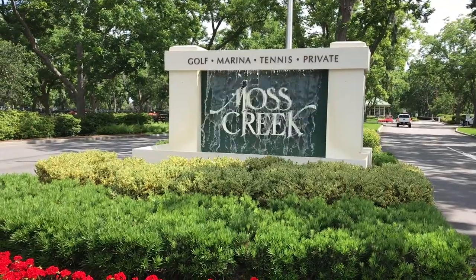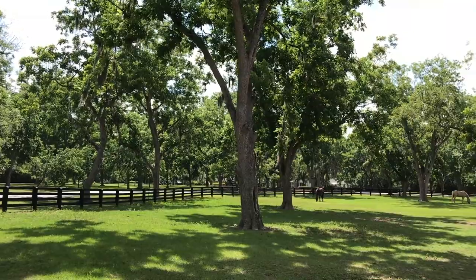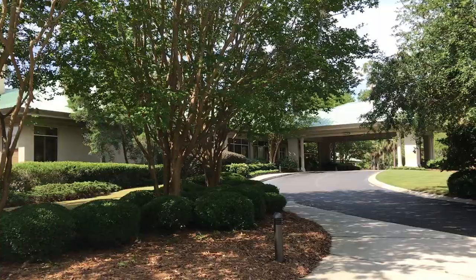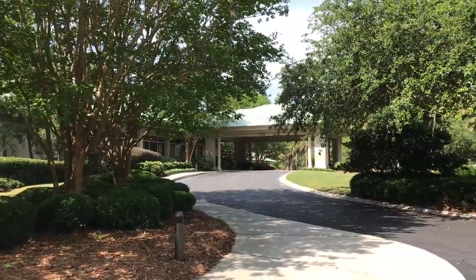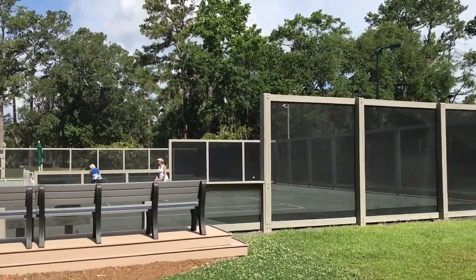As you drive in, you'll see an equestrian center with horses in the paddock — it's a beautiful entrance. Further into the community, you'll find the golf clubhouse: a 14,000 square foot clubhouse right on the marsh. It's fantastic.